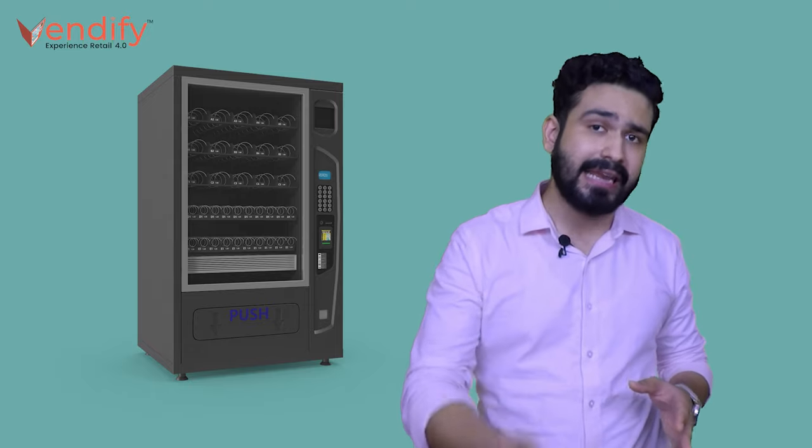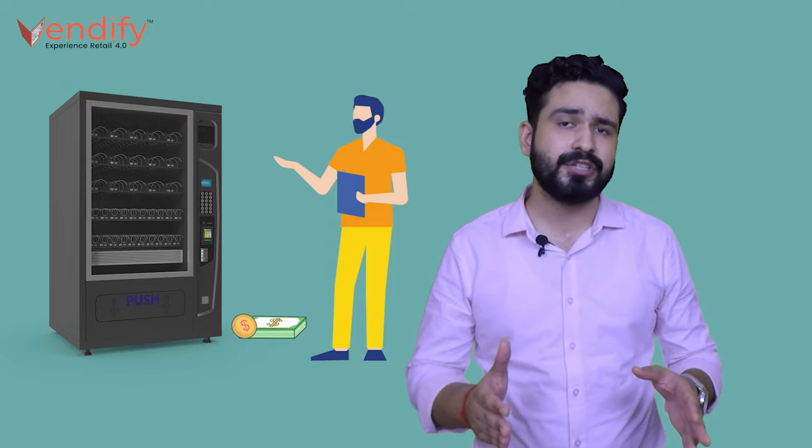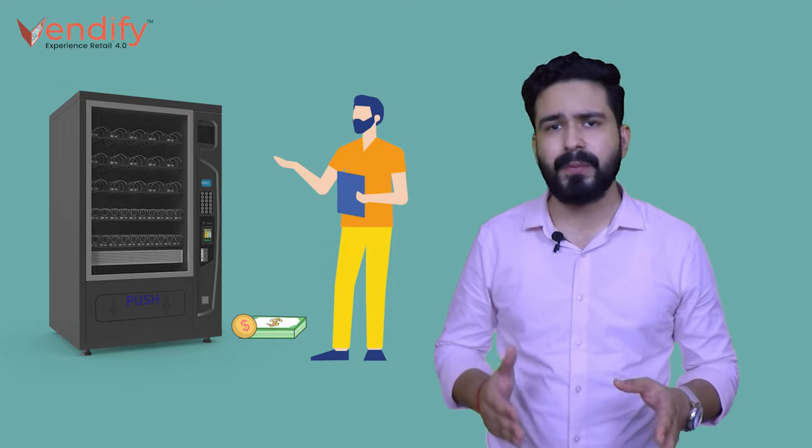Fundamentally, a vending machine is a device that can dispense any item without any human intervention. You can find them in various forms and sizes, and they can be used to dispense various items. In most cases, it is done in exchange of coin or money, and an operator has to refill the machine and collect cash from it periodically.